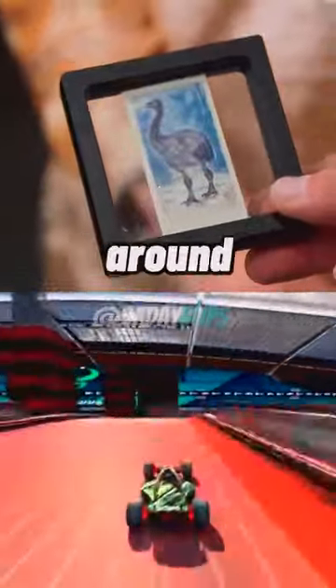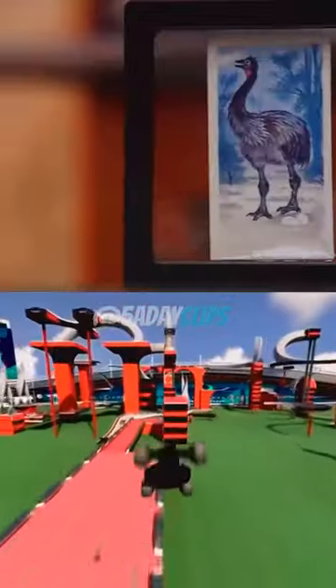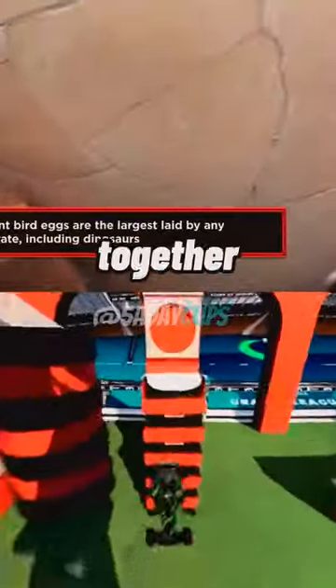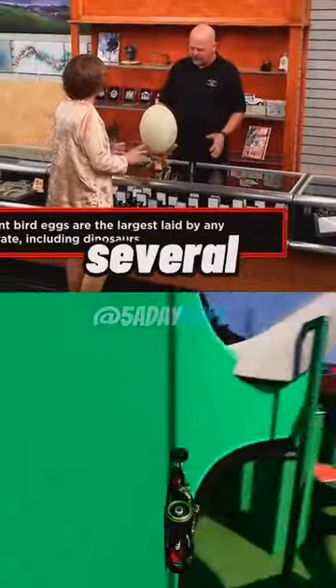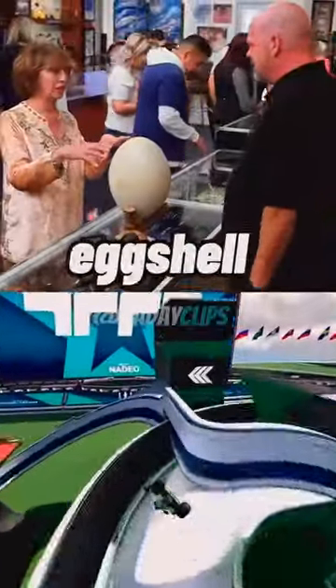This thing would be scary to be around. I know they dig these things up and piece them together from several eggshells, from several eggs. So this is made of all elephant bird eggshell, but not from one egg.